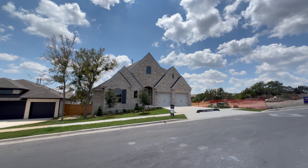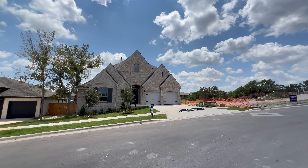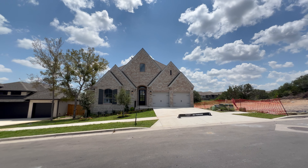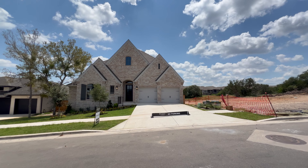Hey everyone, welcome back to the channel. This is your Austin Realtor David Mercedes coming to you from La Cima Masterplan Community here in beautiful San Marcos.